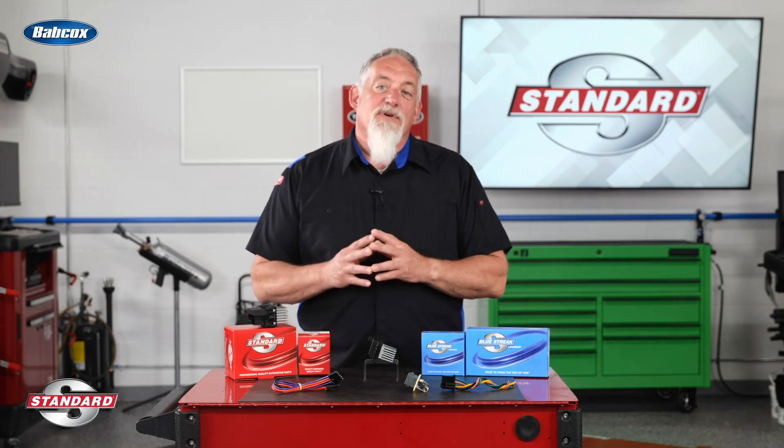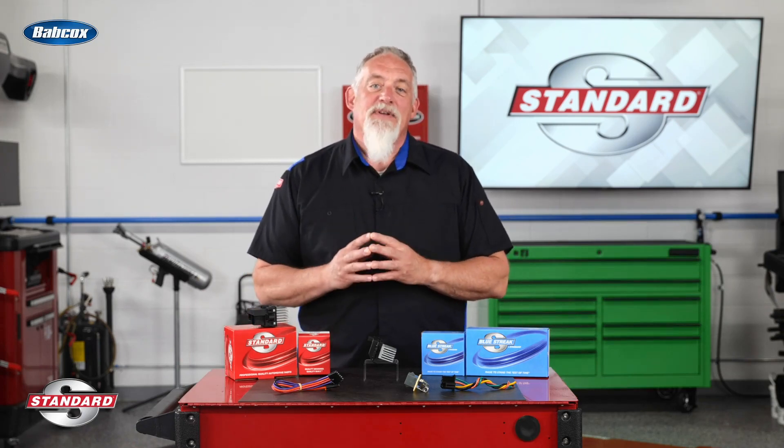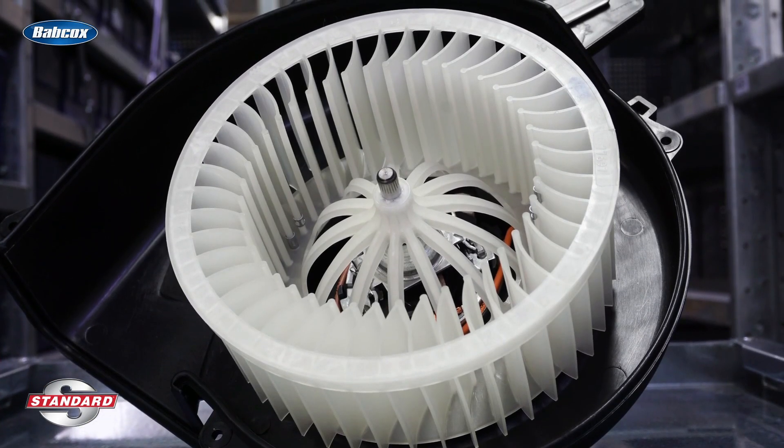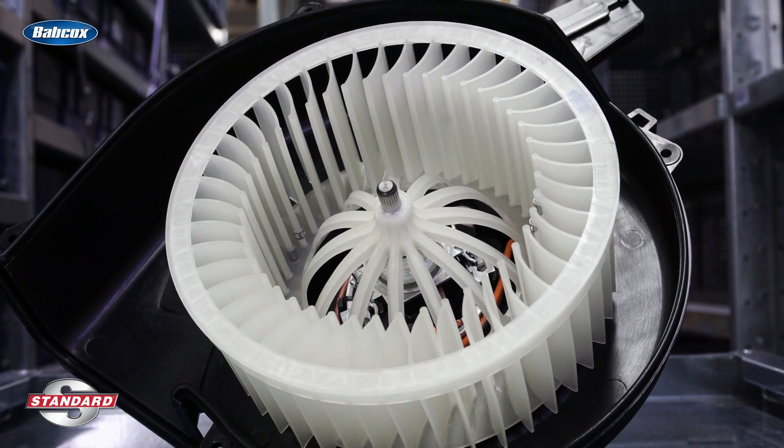When the heat is on, your customer's HVAC system needs to be up to the task. The blower motor is like the heart of the HVAC system, pushing air through the vents to cool or heat the vehicle cabin.